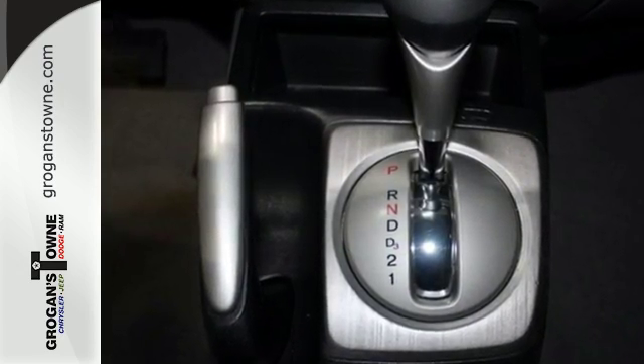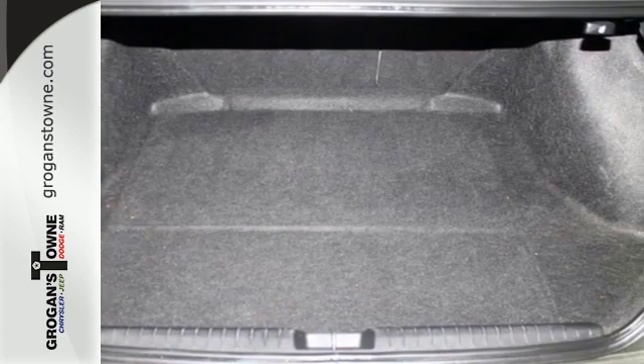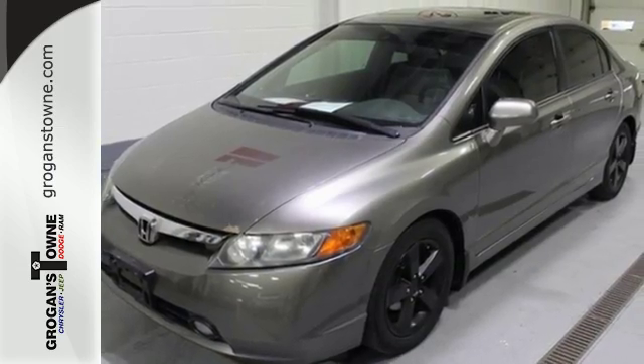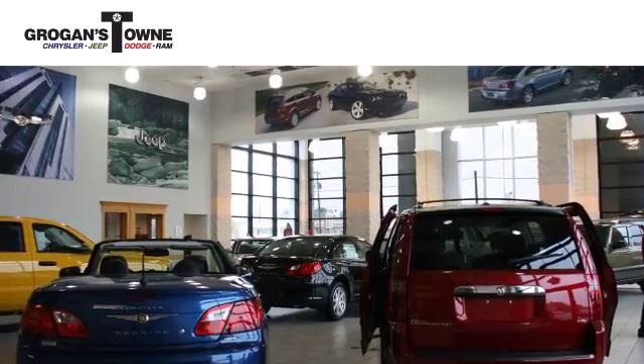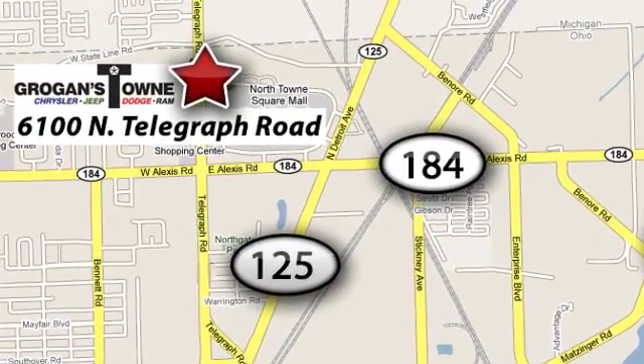Refined and packed with features, the all-new 06 is once again a top choice for compact car shoppers. See it for yourself today. Call or stop in today. We're conveniently located at 6100 North Telegraph Road in Toledo, Ohio.